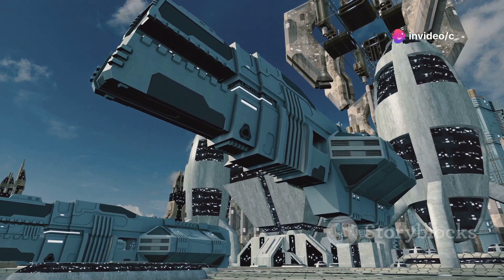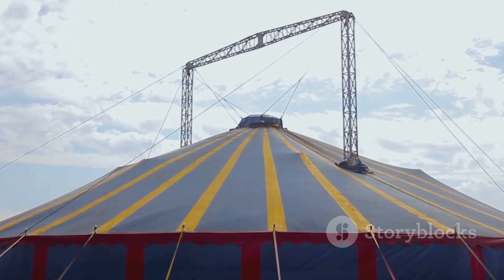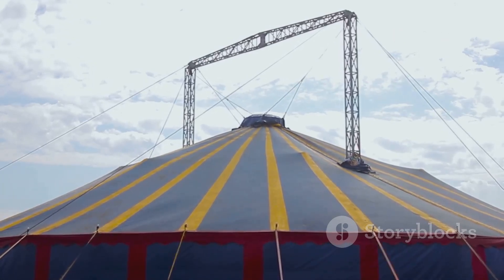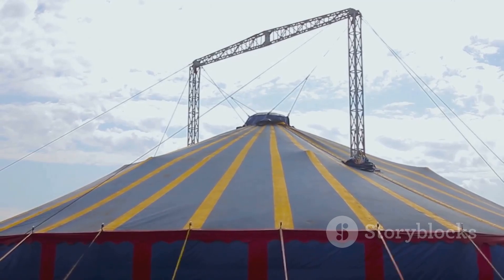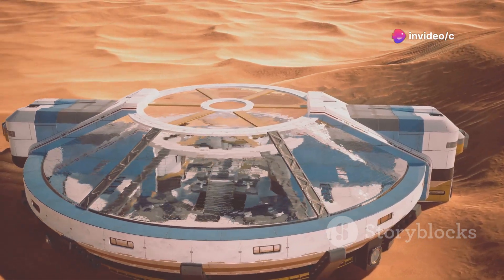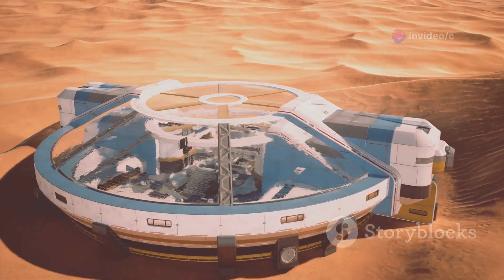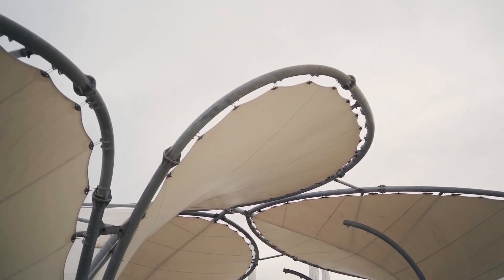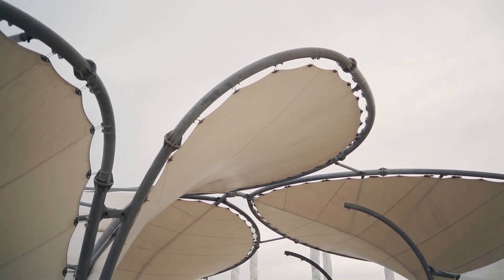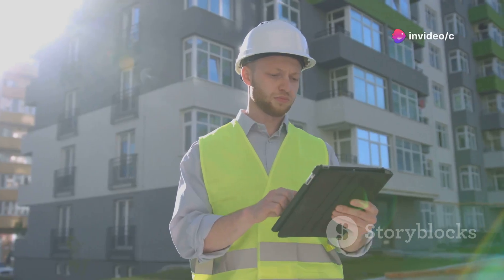Get ready to witness the future of construction. Air-supported structures are changing the game, offering rapid deployment, incredible versatility, and impressive durability. We're talking about inflatable structures that can be used for everything from temporary shelters and mobile hospitals to event spaces and even concert halls. These structures are incredibly energy efficient, easy to transport, and can be set up in a matter of hours. The possibilities are truly endless.